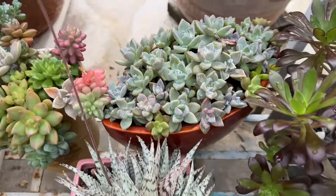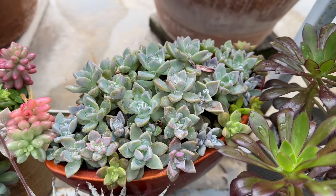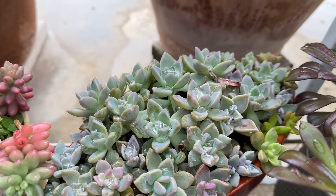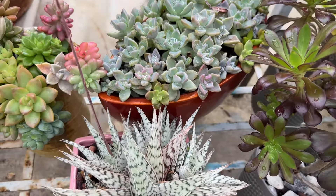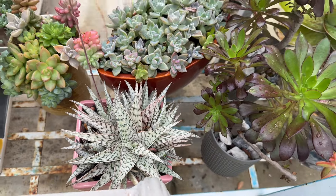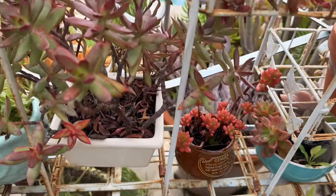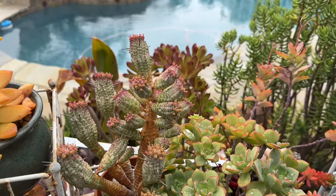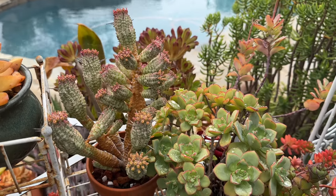And this is the arrangement that I did two weeks ago, and look at them — they're already growing. They're loving this, I think they love this weather. And the white aloe right here. And the corn cob — Mexican corn cob. It's beautiful.